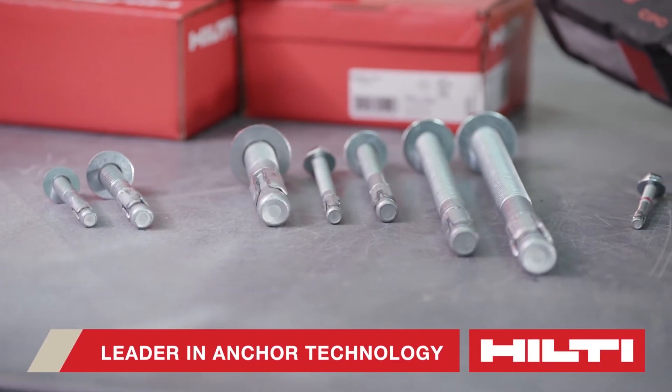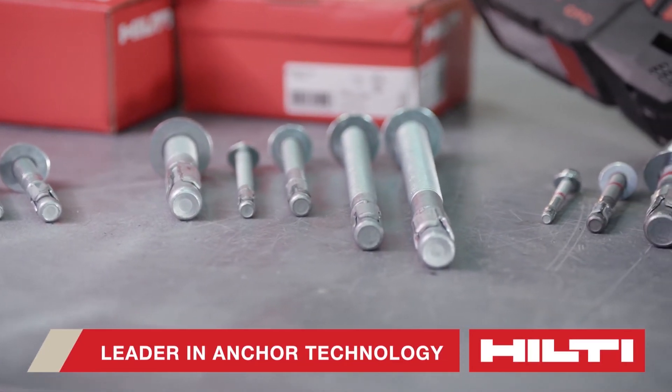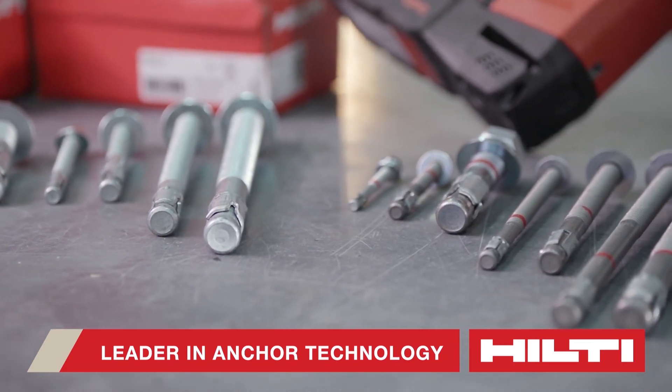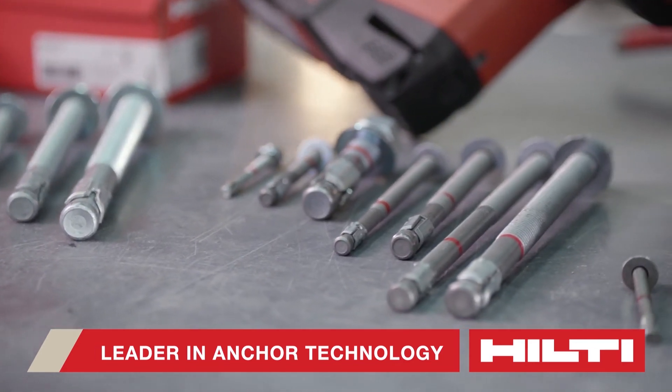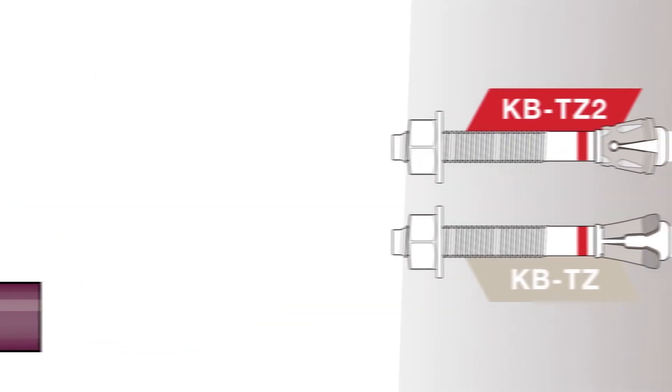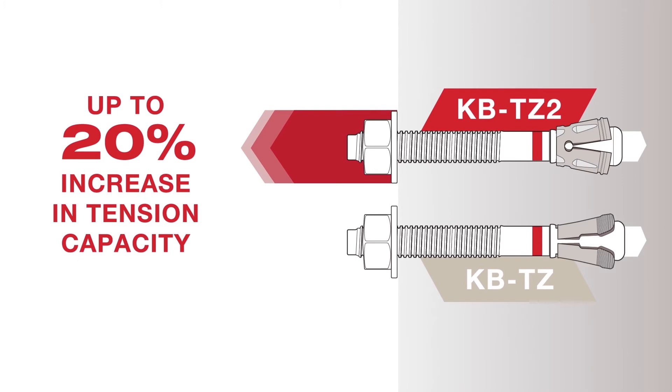Hilti, the leader in anchoring technology, understands the need for a high-performing mechanical anchor that can be easier to install and reduce the amount of seismic braces. Hilti has updated its NFPA 13 seismic bracing anchor load tables to include the new KBTZ2 and its up to 20% increase in tension capacity when compared to the KBTZ.